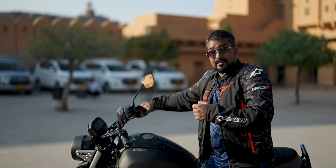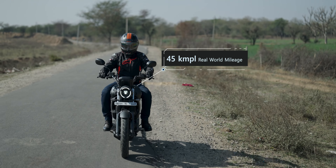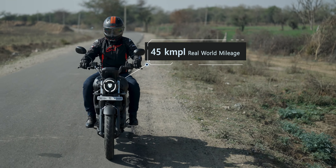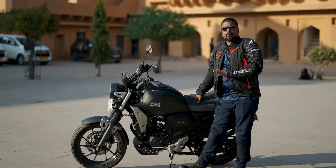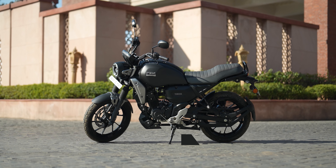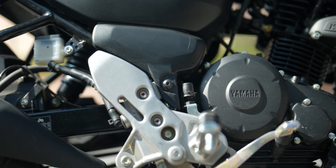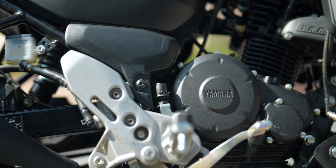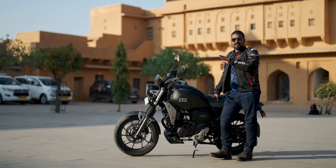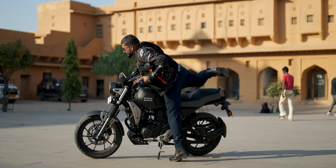Something else that has not changed, and I think should change, is the fuel tank. The large body is just a cover — the actual fuel tank has only 10 liters capacity. I feel it should be at least 13–14 liters to increase the range. The company claims mileage of 55 km/l, but in real life you should get approximately 45 km/l, giving a full-tank range of approximately 450 kilometers.